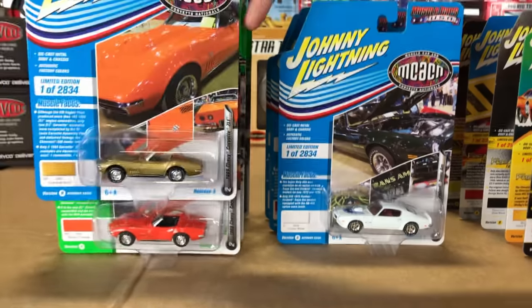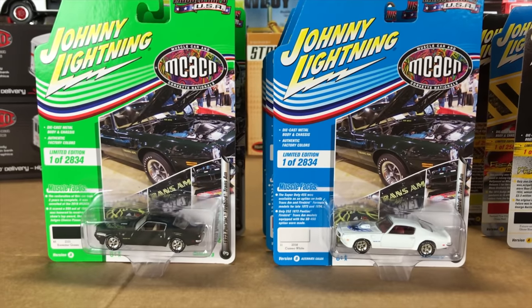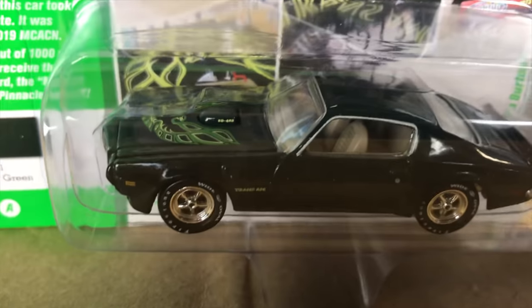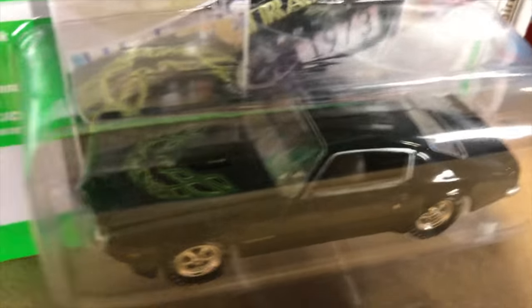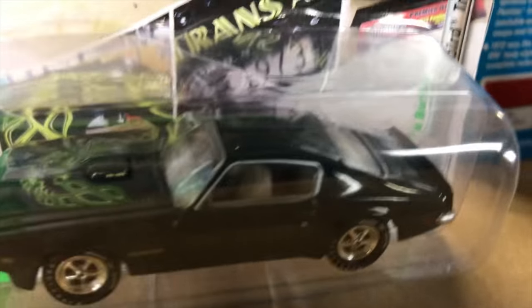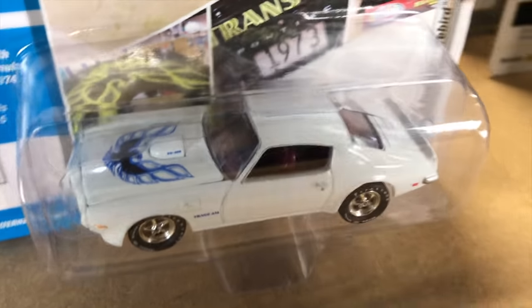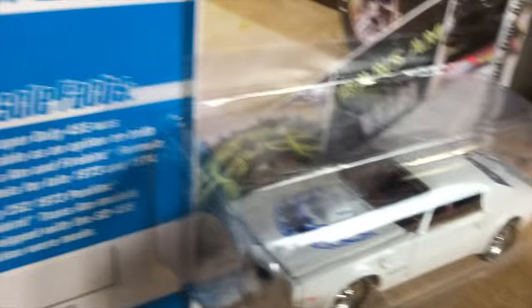Third in the release, we've got a 1973 Pontiac Firebird Trans Am. The first version is in Brewster Green with that great looking Screaming Chicken on the hood and matching green colors on it — just a great looking car. And the second variation is in white with burgundy red interior and that blue bird on the hood.